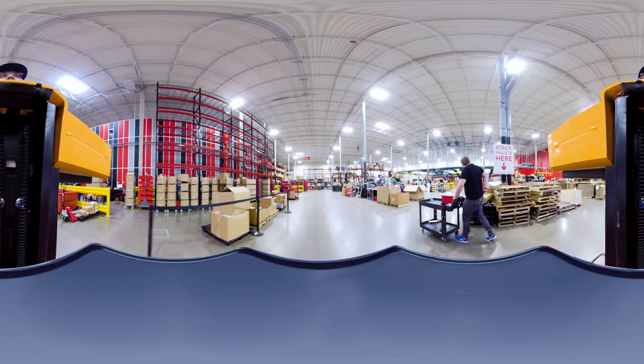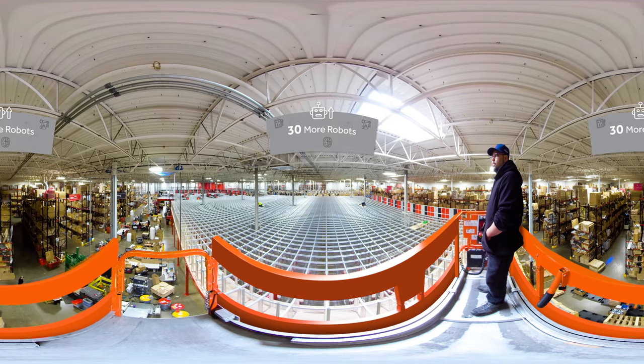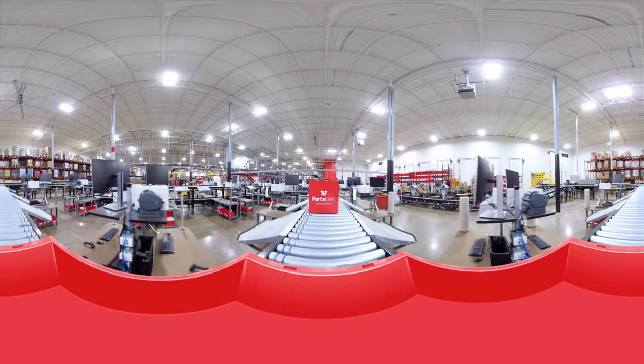This system has been so successful that we've decided to make it even bigger. Soon, we'll have 30 more robots, tens of thousands of additional bins, and even more parts available the same day. We hope you enjoyed taking a tour of the town.